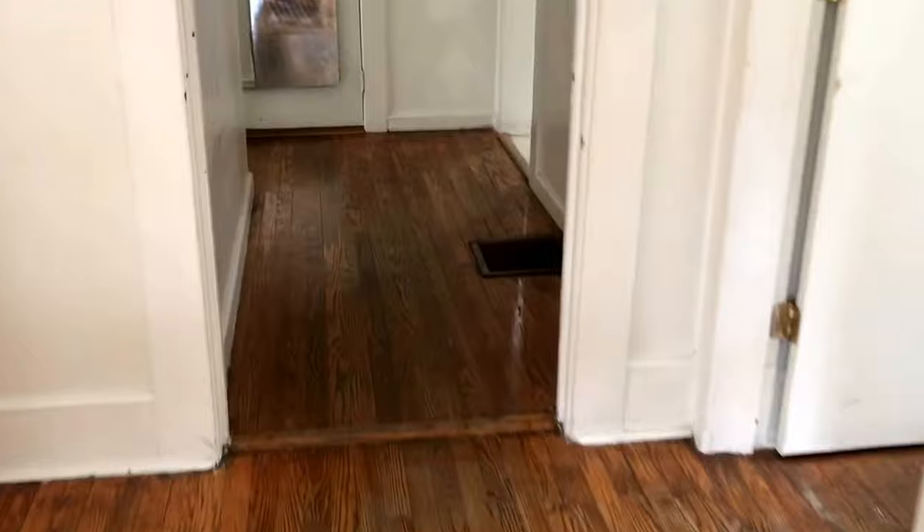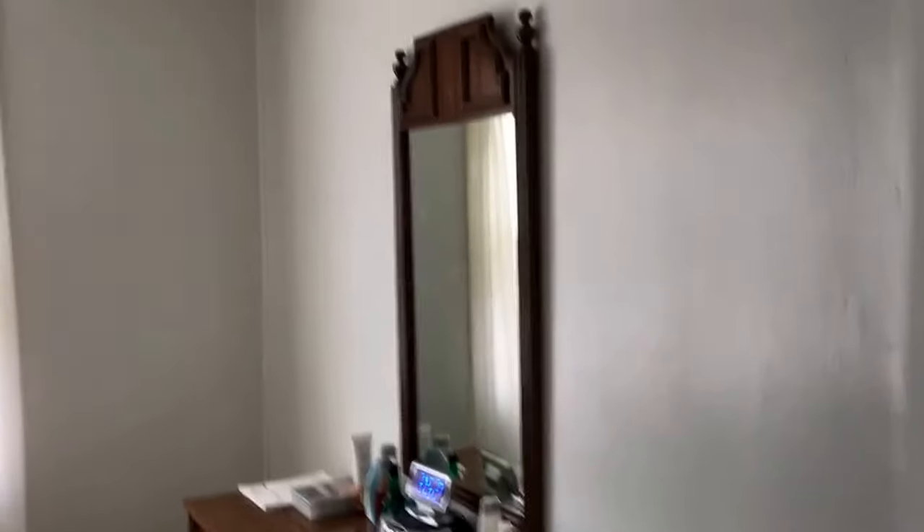The floors are deflecting a little bit. I tried to get into the crawl space, but it has a separate lock and I don't have a key, so I'm not sure what's going on in the crawl space.